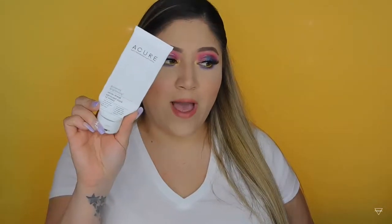Another skincare empty is this brand Acure — this is the old packaging — and it's their facial scrub. It's all natural and you can buy it at Target or Sprouts. I use a scrub about two or three times a week. The scrub feels a bit harsh but my skin is sensitive and it doesn't irritate it or leave it red. I feel like it really cleans my face.